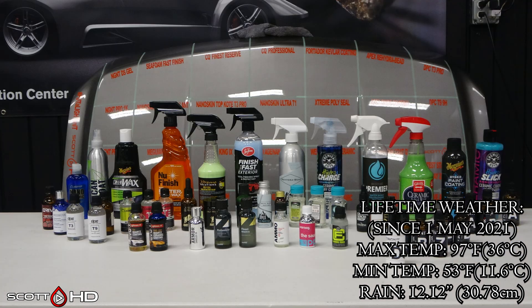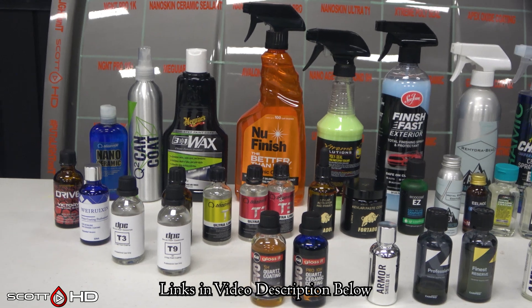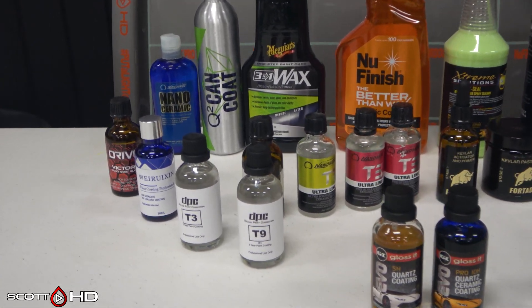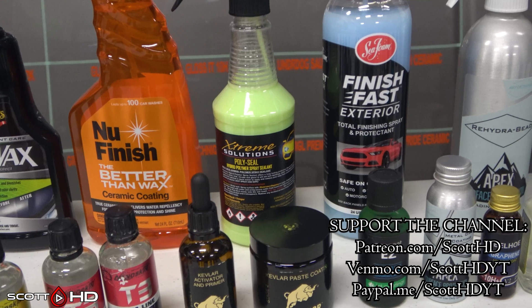We'll spray this hood down using Chemical Guys Honeydew Snow Foam — rinse it, foam it again, wash it, and rinse it again — and then check all of the hydrophobics before we dry everything off. As usual, the links in the video description show where you can buy these products, which does help the channel out. I also have an awesome spreadsheet with all the info on all these products in the video description.